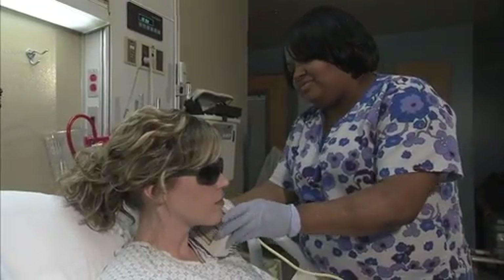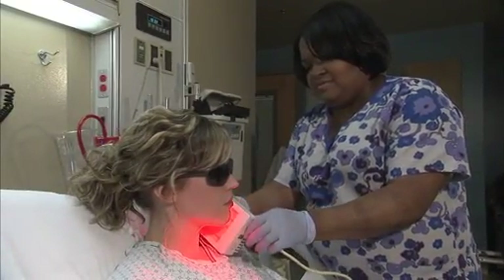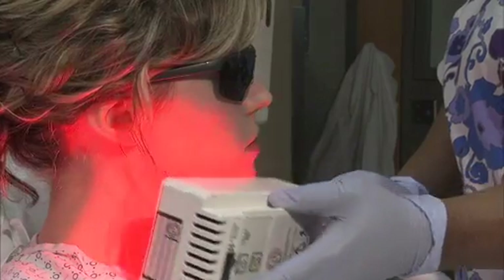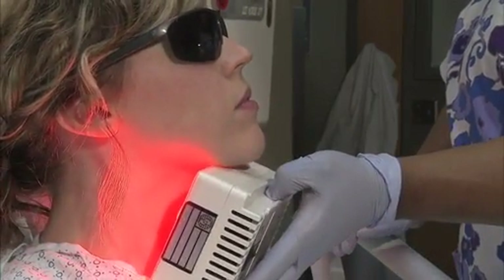NASA funded a project with Quantum to develop a device that would be used in clinical trials for cancer patients undergoing chemotherapy and radiation.